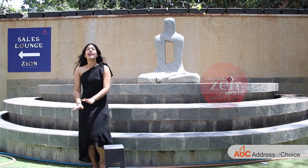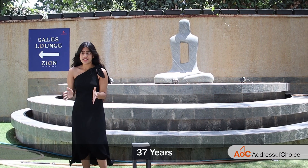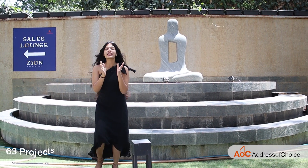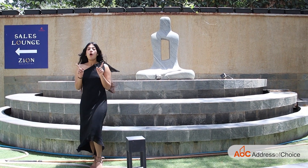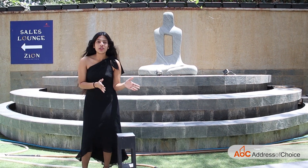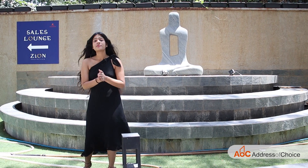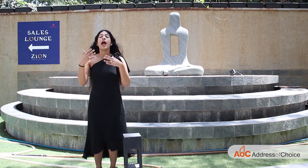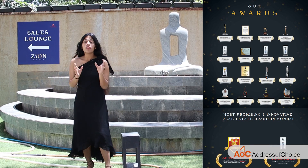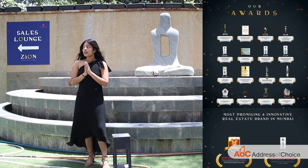Today we are at Kanakya Zen. Kanakya has been in the market for 37 years and has delivered 63 projects. Kanakya is also into the hospitality business — Marriott Hotel and Novital are some of their finest work. Kanakya Zen has also received a real estate award presented by ET Now.